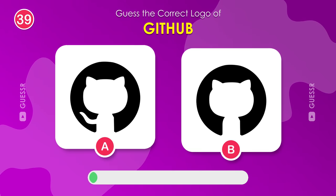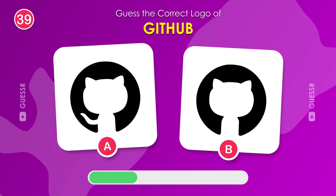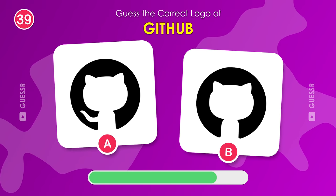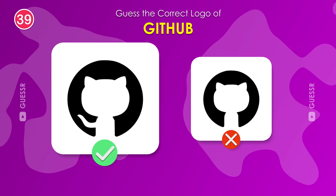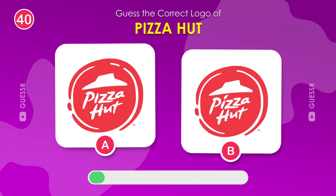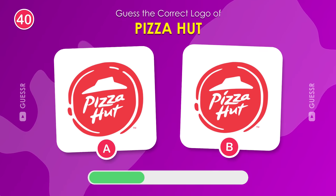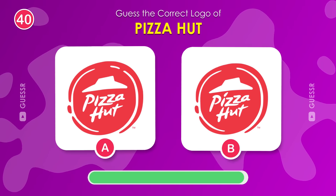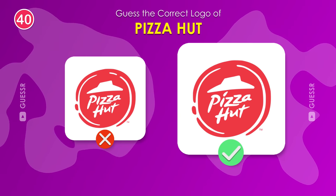Next up, GitHub. Find its logo. If you said left, you are correct. Identify the real logo for Pizza Hut. Yep, the one on the right side.